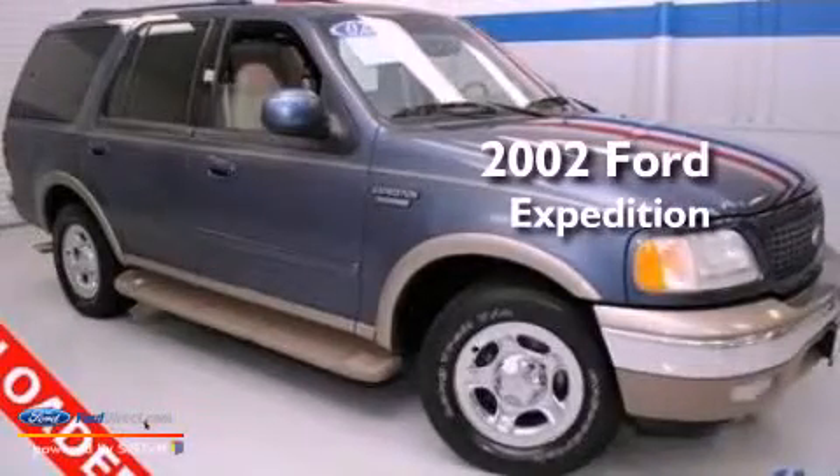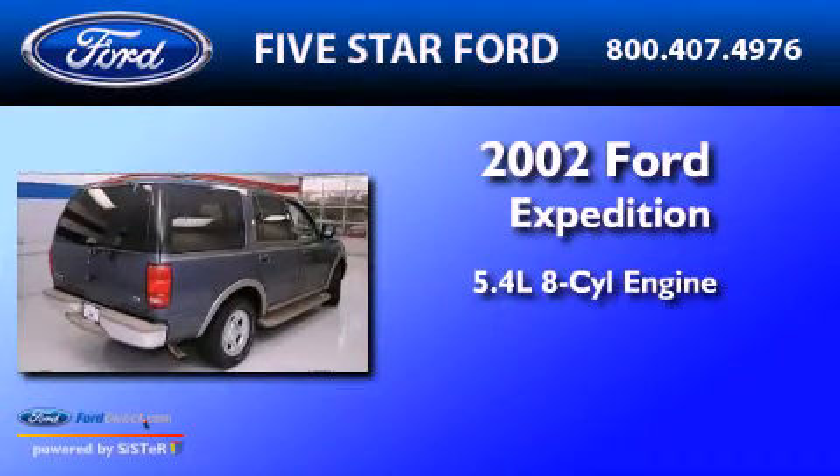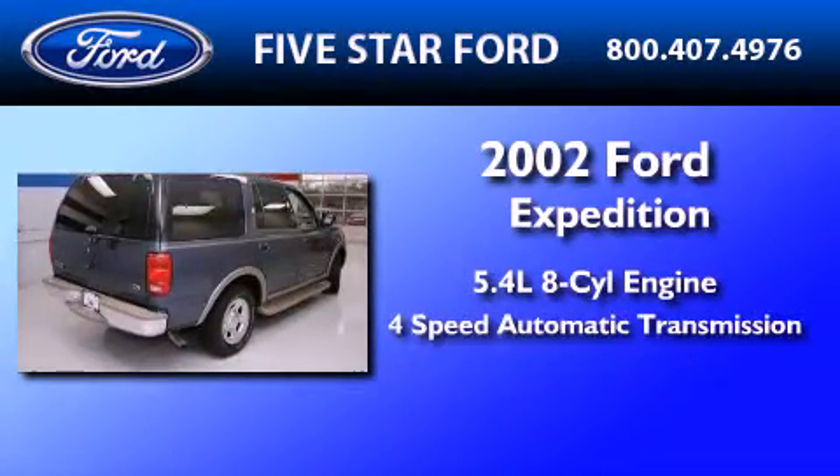This is a 2002 Ford Expedition. It has a 5.4 liter 8-cylinder engine and a 4-speed automatic transmission.